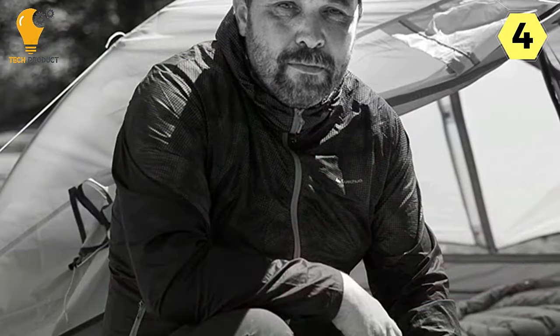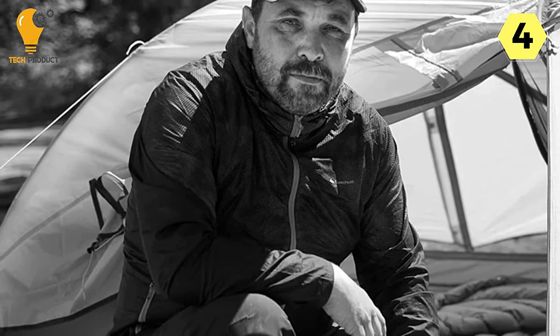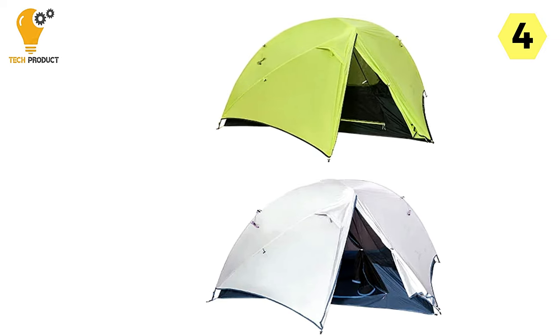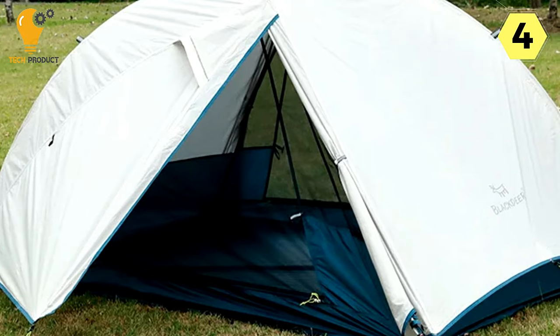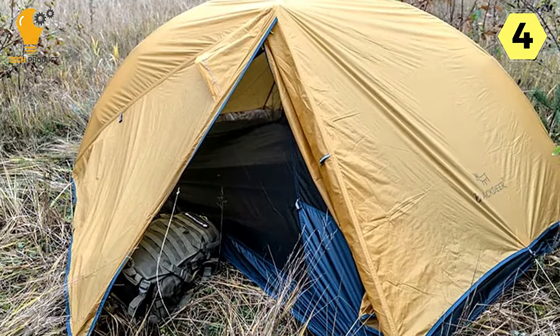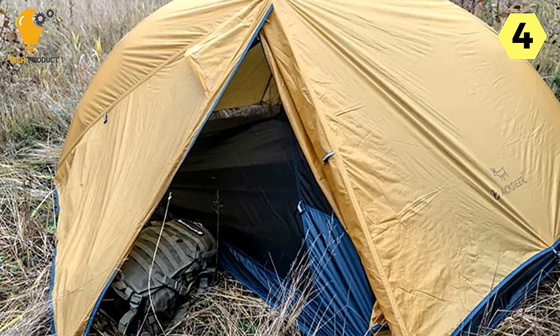Maximum Comfort: The design of the tent takes comfort seriously. The high-density polyester fabric used in its construction not only contributes to the tent's durability but also provides a soft and comfortable interior. The material allows for excellent air permeability, ensuring a well-ventilated space even during rainy days. This feature significantly enhances the overall camping experience, allowing campers to enjoy the outdoors without feeling confined or uncomfortable.